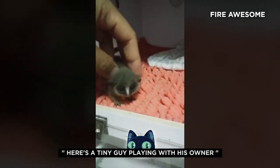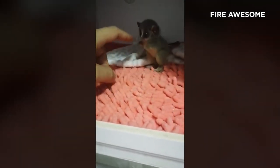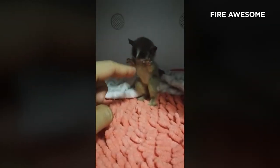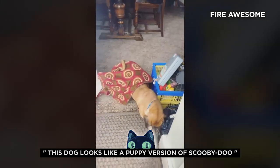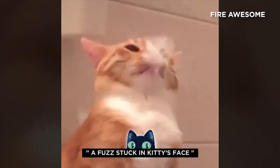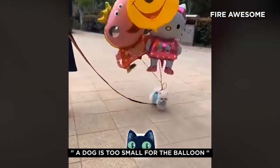Here's a tiny guy playing with his owner. This dog looks like a puppy version of Scooby Doo. A fuzz stuck in kitty's face. A dog is too small for the balloon.